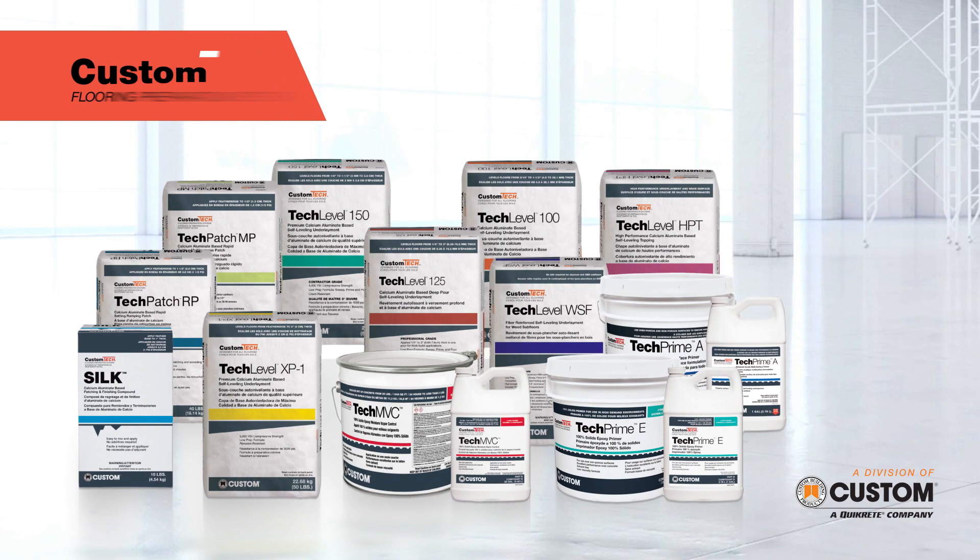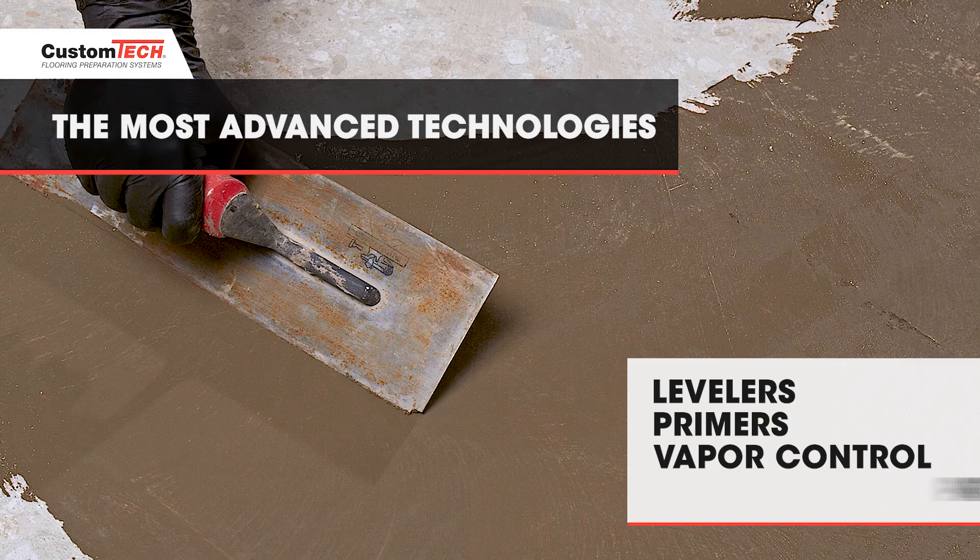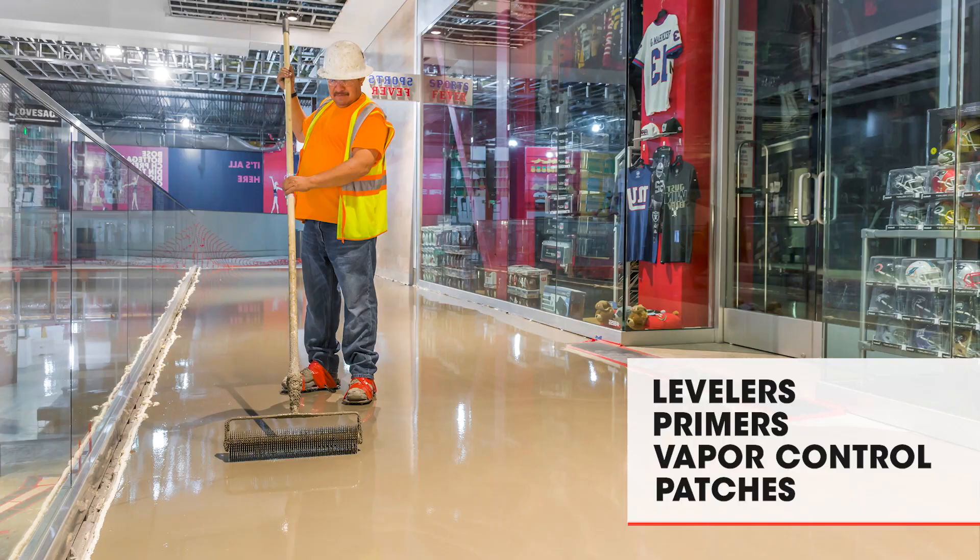This full line of flooring prep products incorporates the most advanced technologies available. With a range of high-flow self-leveling underlayments, versatile primers, moisture vapor control, and fast curing patches, Custom Tech has you and your substrate fully covered.